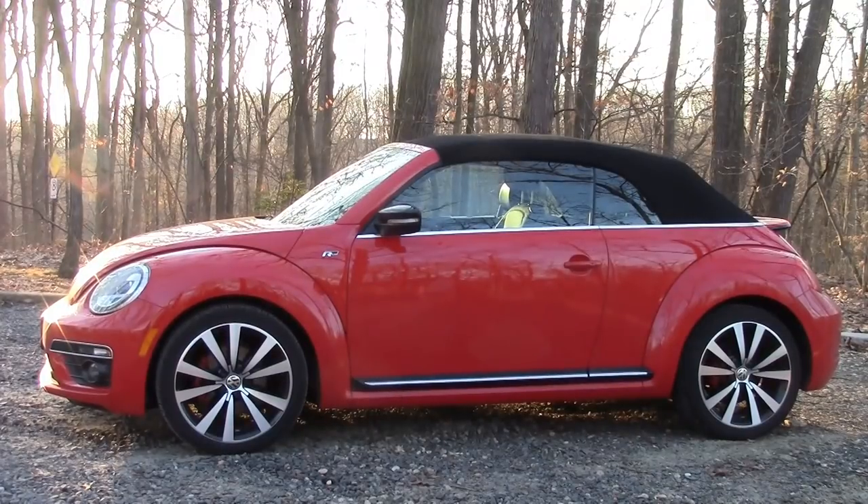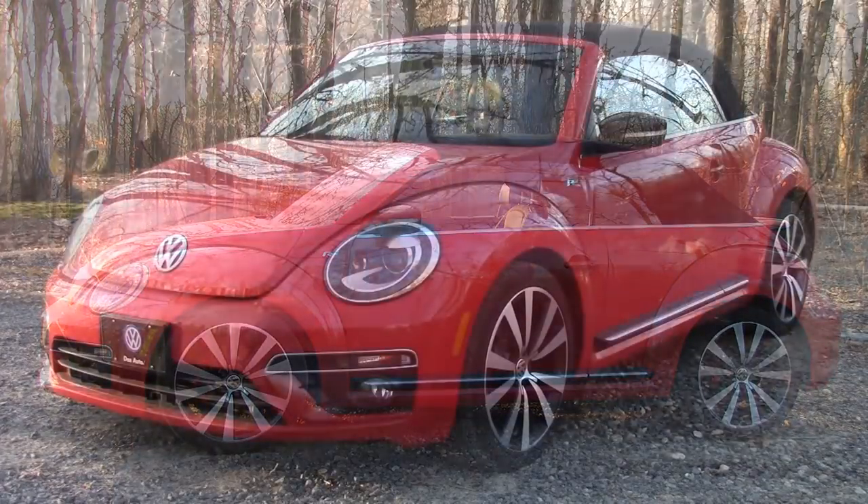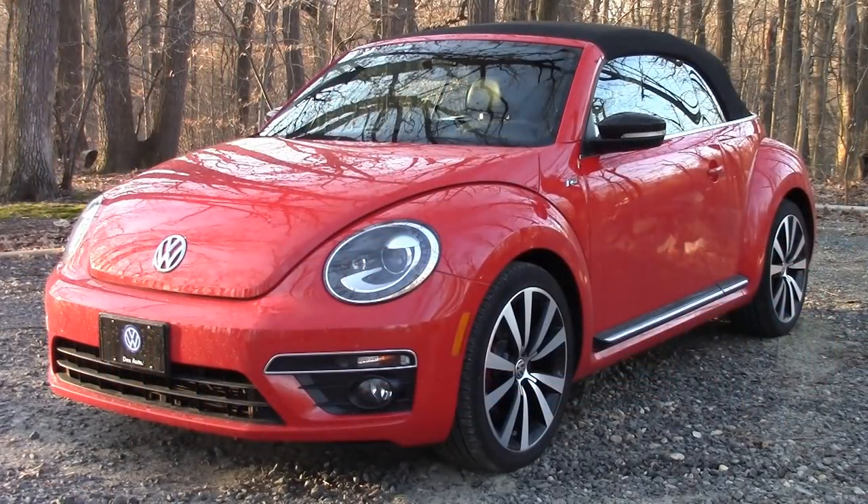The shape is classic. It's instantly recognizable as a Volkswagen Beetle, and to me, that's a great thing. The new Beetle looks more masculine, but this R-Line really takes it over the top.